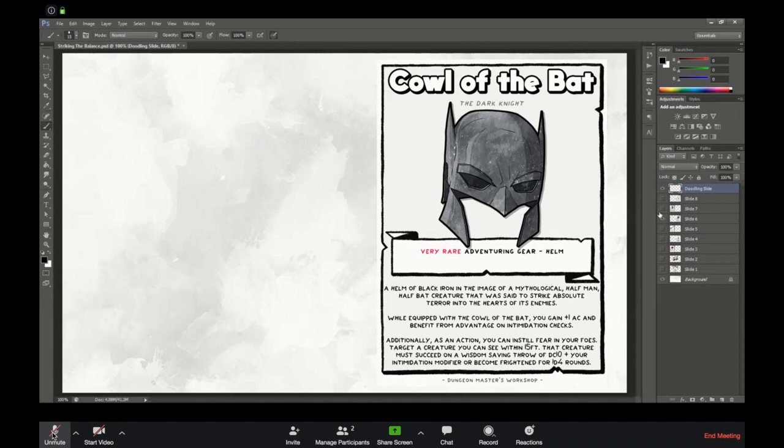For this item I was like: it's very rare, there's only a handful in the world. We give it plus one AC — because if you've got a magical piece of armor you want it to give you some armor bonus — so you chuck a plus one AC on there, and advantage on intimidation checks, because it's a scary visage of a bat man who is legally distinct from Batman.